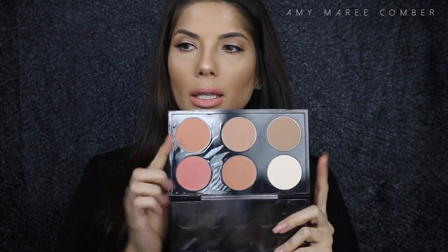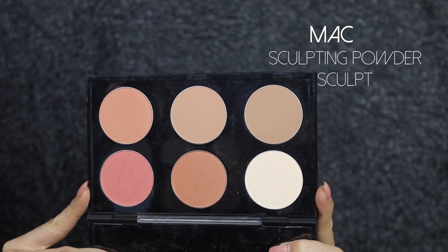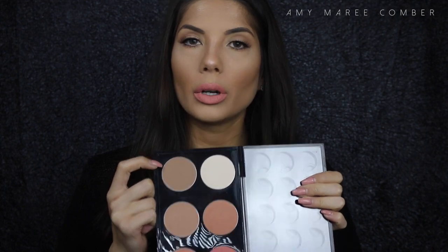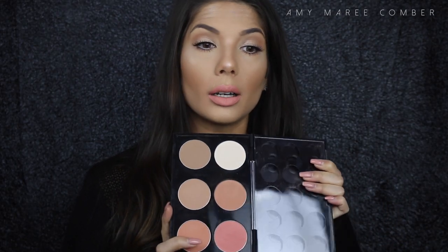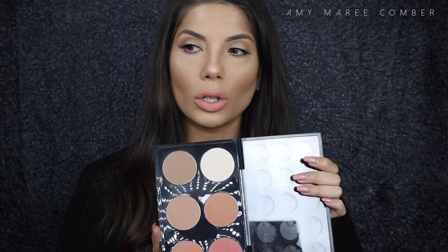I also have a MAC contour shade that I love — it's called Sculpt by MAC. It's a beautiful grey shade as well, creates beautiful shadows on the skin, and blends in very well just like the other powders. So those are the three contouring shades I love.